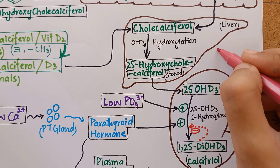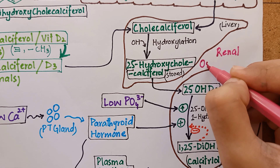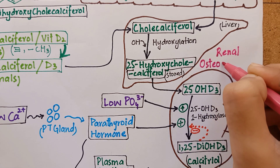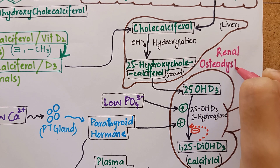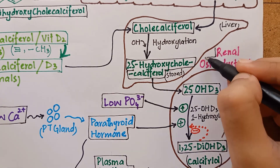There is also renal osteodystrophy, which is seen in patients with chronic renal disease that results in a decreased ability to form the active form of vitamin D. This condition can be treated with calcitriol supplements.